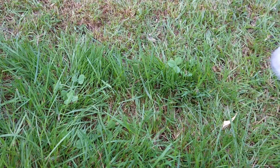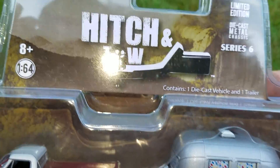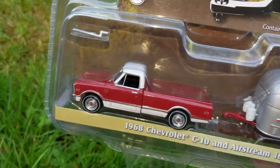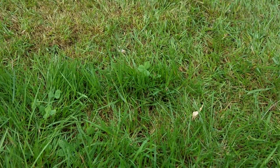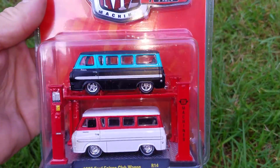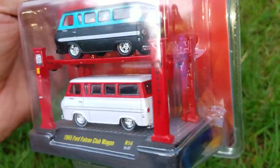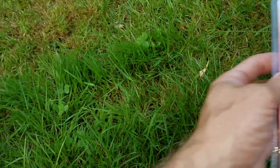This one — the glare is from the light on the camera on my phone. 68 C10 — hoping someday they make a blue one. Found these — these are cool even though I'm not a Ford guy. I'd rather see A100s done by M2 like this, but these are nice pieces.